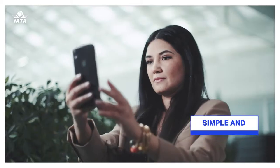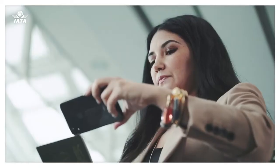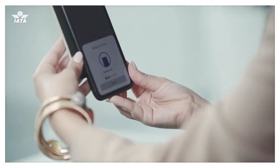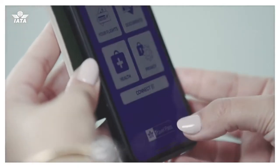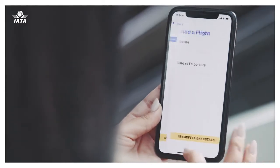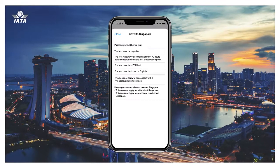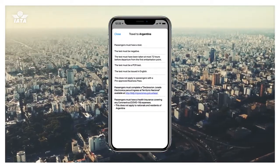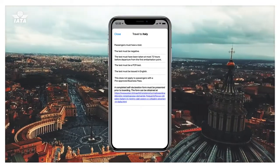The app is simple and easy to use. First, it enables you to create a secure digital version of your passport on your mobile phone, which will link your COVID test or proof of vaccination and travel information to your verified identity. You can then add your flight details. The app will automatically let you know what travel and health requirements are needed for your destination. This information is supplied by Timatic, the industry's most trusted source for global travel regulations.